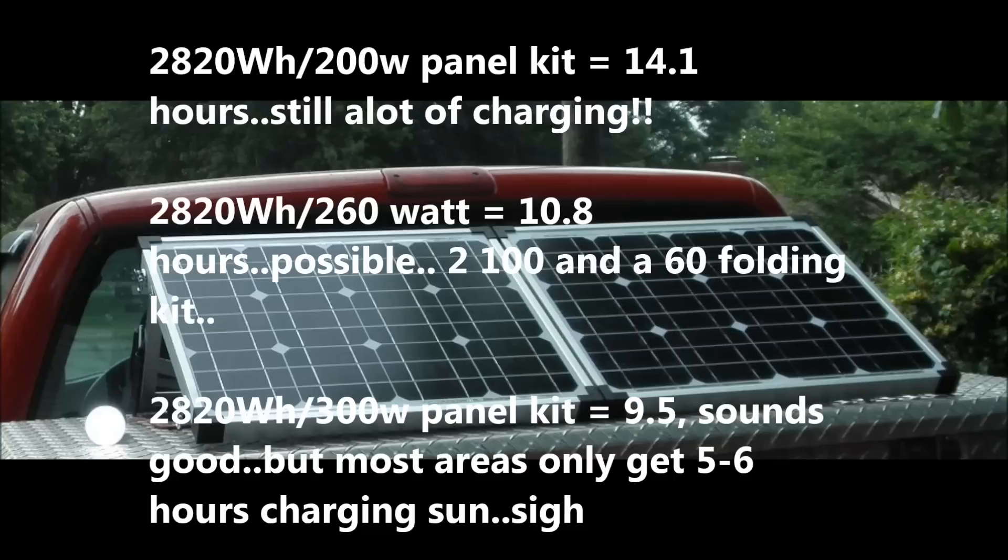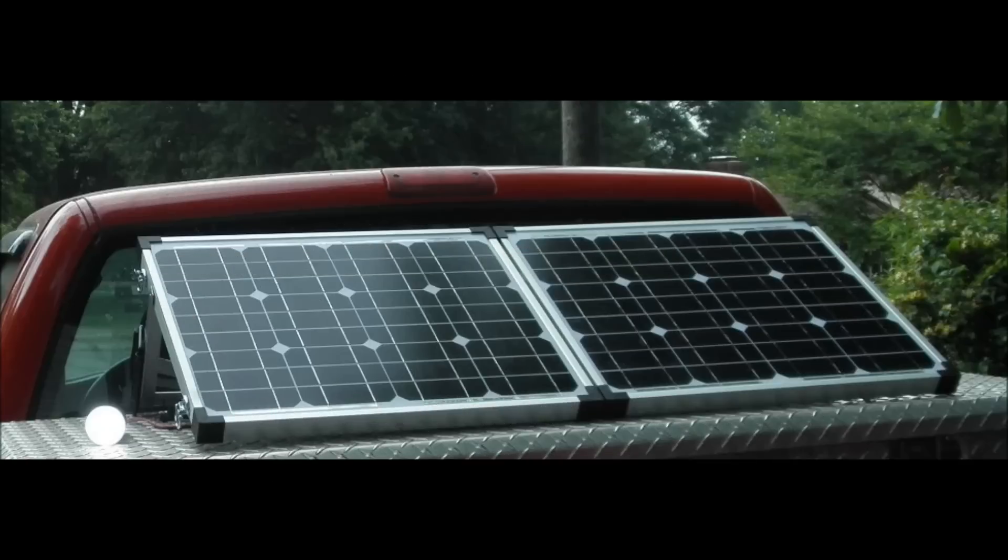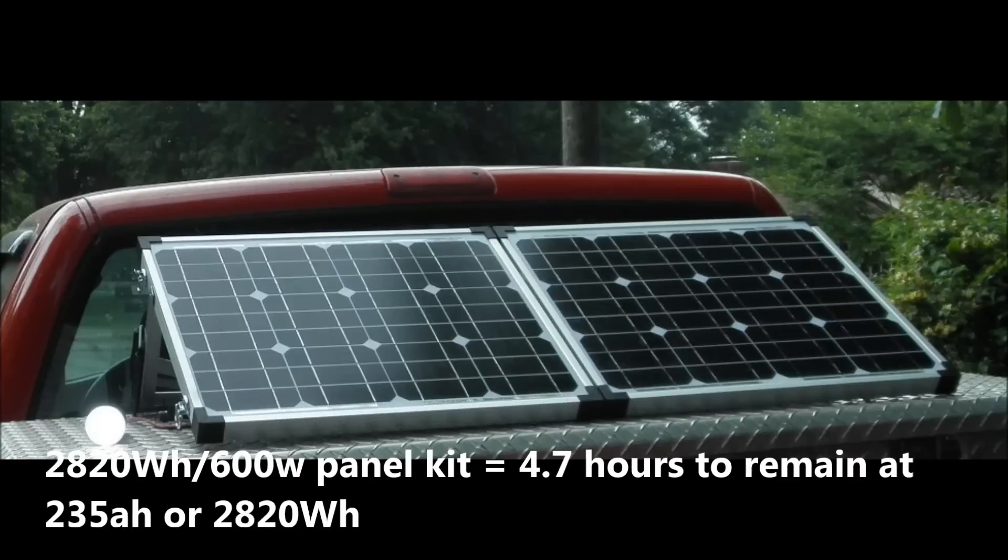In some places in the United States you might be able to get that much sun - it's possible. A 300-watt panel kit gets you down to 9.5 hours, but most areas only get about 5 to 6 hours of useful charging sun. Once you jump to 600 watts of panels, you're down to 4.7 hours to charge just those two 6-volt batteries with 235 amp-hours.